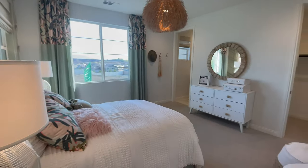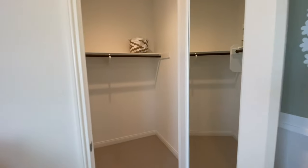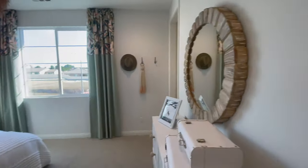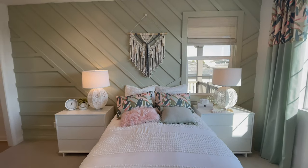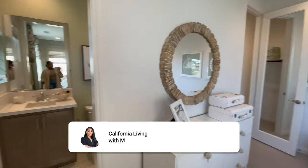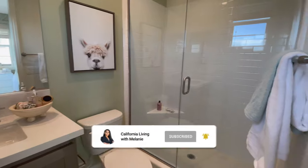The last bedroom is complete with a spacious walk-in closet. This room is also an ensuite and comes with its very own bathroom. I really loved touring this house with you guys — thank you so much for checking out my video. This is Melanie Little with California Living with Melanie. Thanks so much for following along — please don't forget to subscribe and like for more videos coming soon.